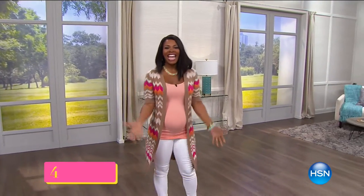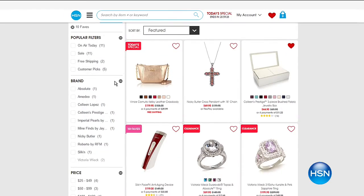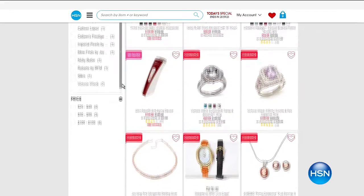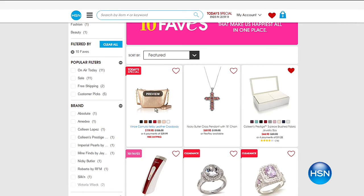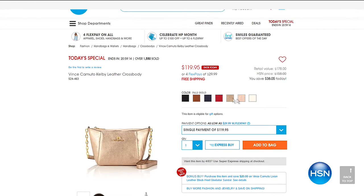It is time for 10 Faves — the show where you get to see the 10 hottest products of the day here at HSN. You can get a sneak peek by going to HSN.com to see all 10 favorites and get more information right there, because we're going to go fast with 10 products to get through in one hour.